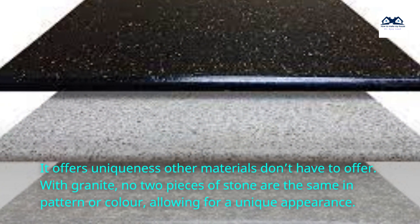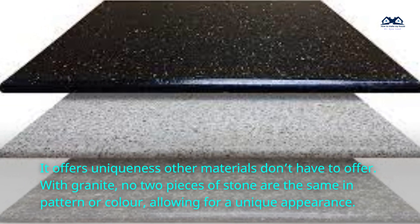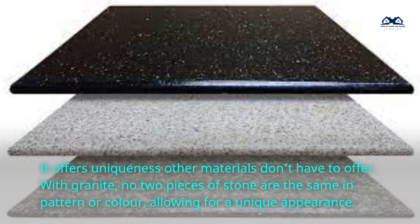It offers uniqueness other materials don't have to offer. With granite, no two pieces of stone are the same in pattern or color, allowing for a unique appearance.